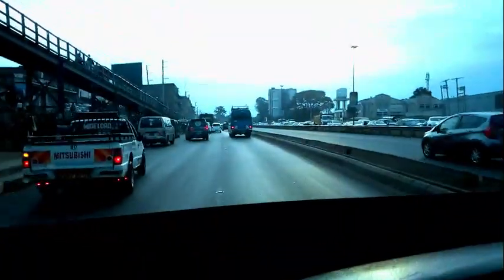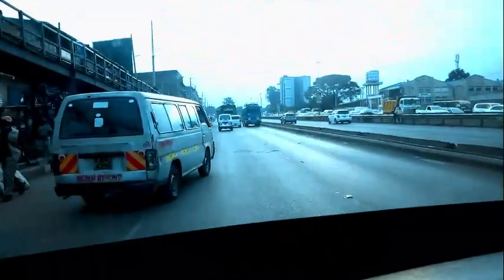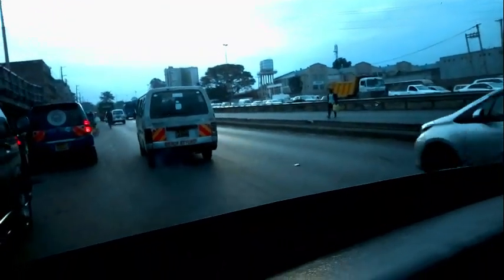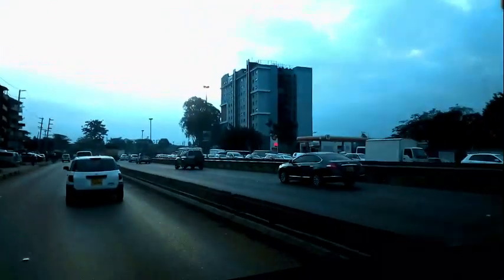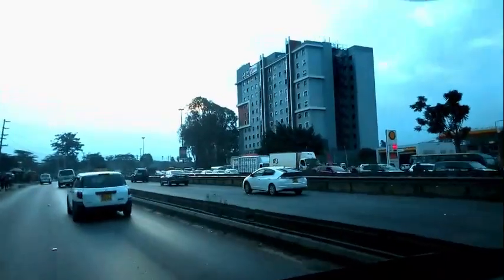We are almost arriving now in Allsopps. Let me confirm the time — we are now almost arriving in Allsopps, this is around 5:57. We've taken like 15 minutes from around the Taj Mall roundabout. As you can see that building just ahead of us — that's Queto Apartments in Allsopps.